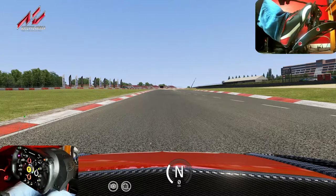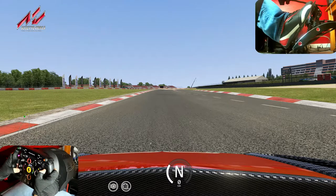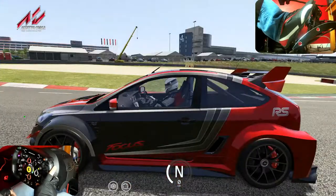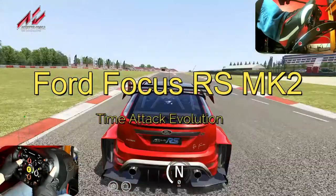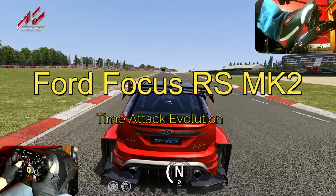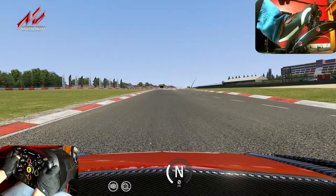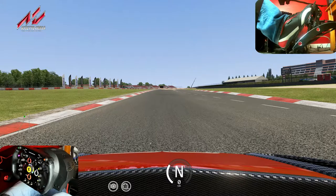Ben ritrovati in questo nuovo video, io sono Fabrizio e quest'oggi vi presento una macchina da pelo sullo stomaco, la seconda. Questa Ford Focus è una mod che ho scaricato un paio di mesi fa, sempre in linea con quello che mi ha richiesto Carlo X, che anche lui fa video con auto da pelo sullo stomaco — auto abbastanza estreme. Oggi su Assetto Corsa voglio presentarvi questa Ford Focus MK2 di un modder.